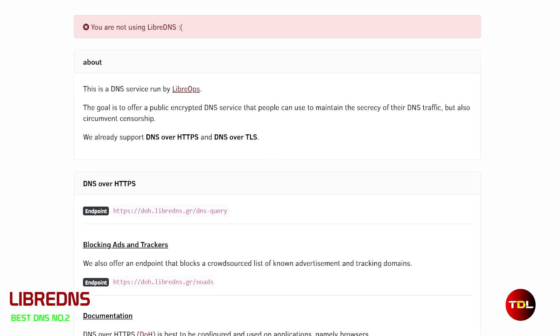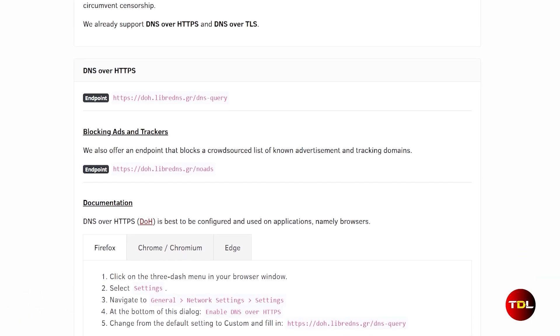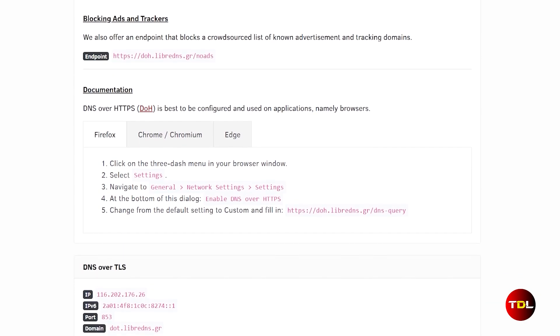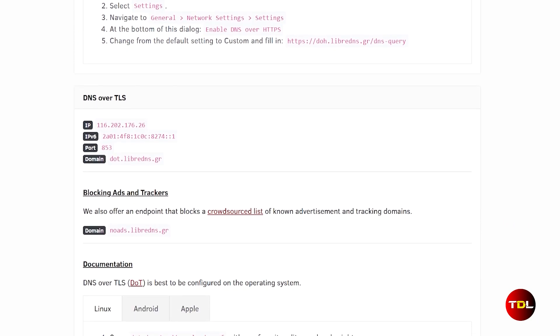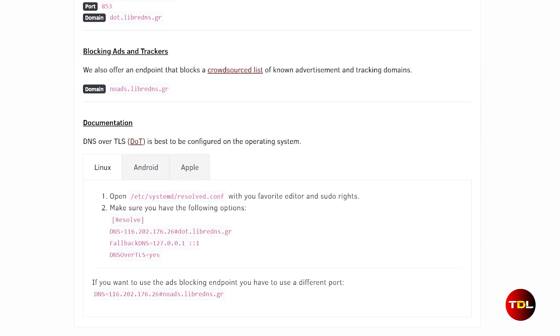Next, we have Libre DNS. If you are passionate about open source projects, Libre OPS offers a DNS service just for you. Built on open source principles, this DNS prioritizes privacy, security, and user freedom above all else. It also promises not to log any DNS queries, ensuring that user data remains private.